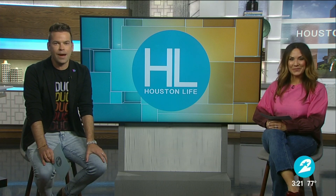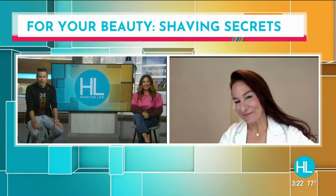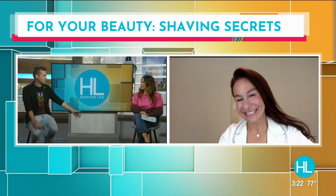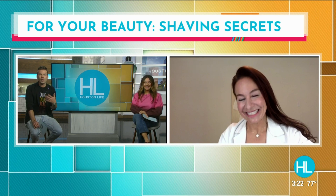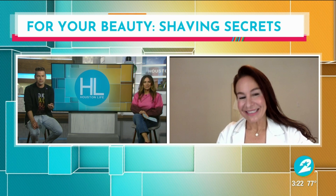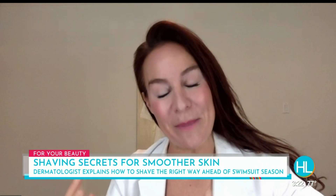Dermatologist Dr. Sherry Ingraham joins us now with her best tips on shaving ahead of swimsuit season. When it comes to shaving, so many of us do this, and if you do have sensitive skin, this can be a dreaded part of someone's routine. The key is making it comfortable and getting your skin in a position to receive the razor in the best way so that you get smooth results without irritation.